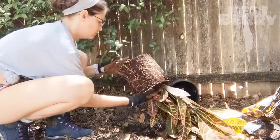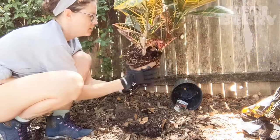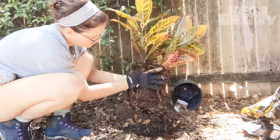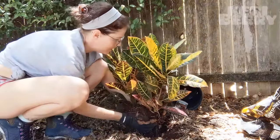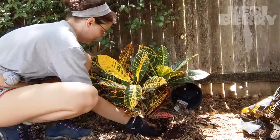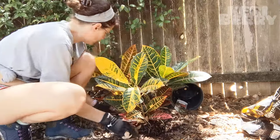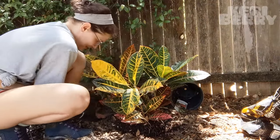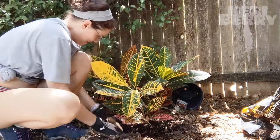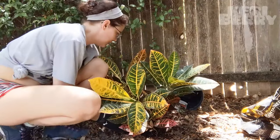Beautiful. Massage the roots. Loosen them up. Yeah, I think that's beautiful. Lovely. This is like clump root dirt. I've got to fill it in — make sure it's really in there.